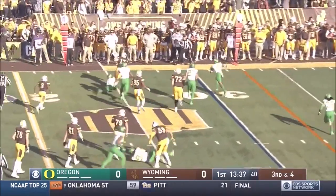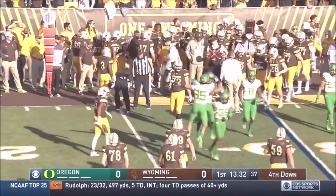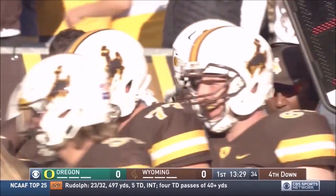Allen is flushed out of the pocket, scrambling, and he's dropped on third down. Allen is dropped. Arion springs, the corner makes the stop.